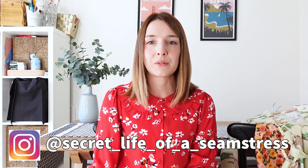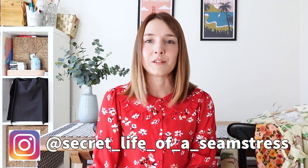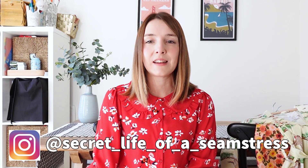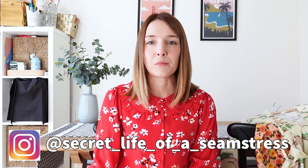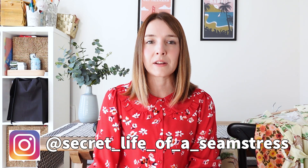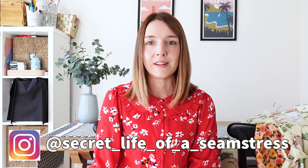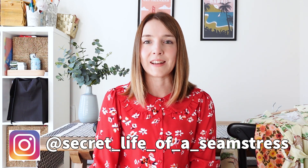Hi everyone, welcome back to my channel and to another video. I'm Sally and this is Secret Life of a Seamstress. I hope you're all okay and having a good week. I really feel as though time is flying at the moment — as soon as we get back into the school routine the weeks just seem to fly by and before I know it here I am recording another video.